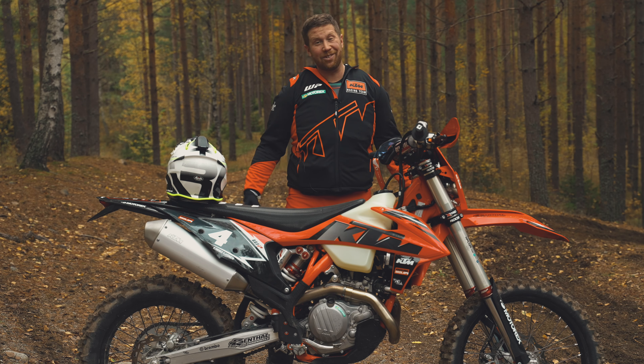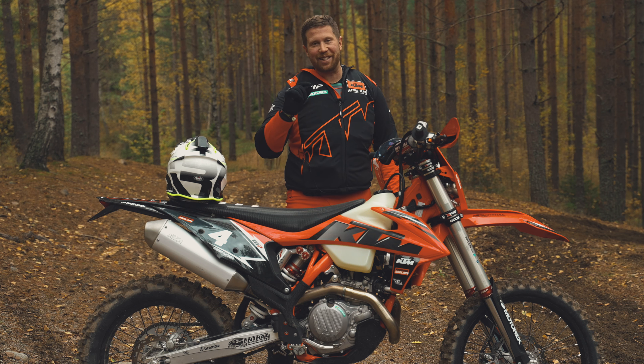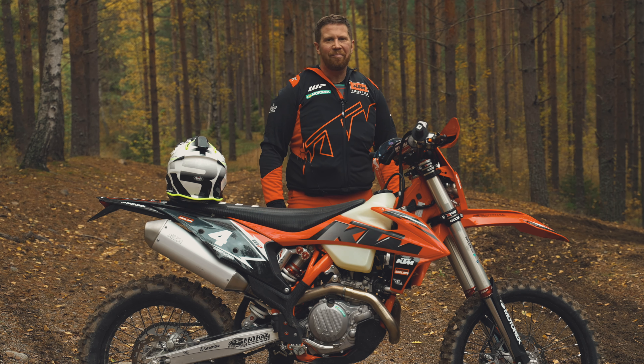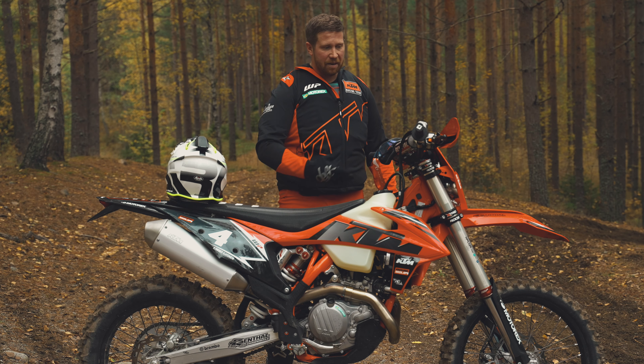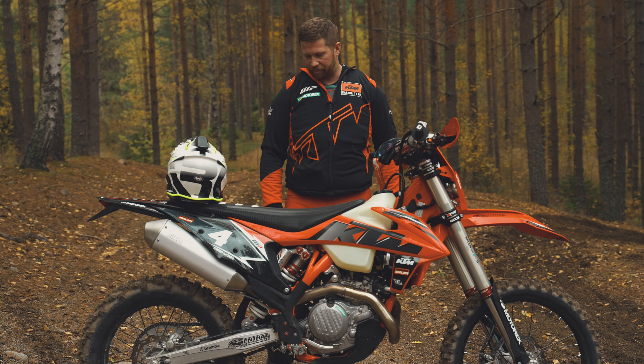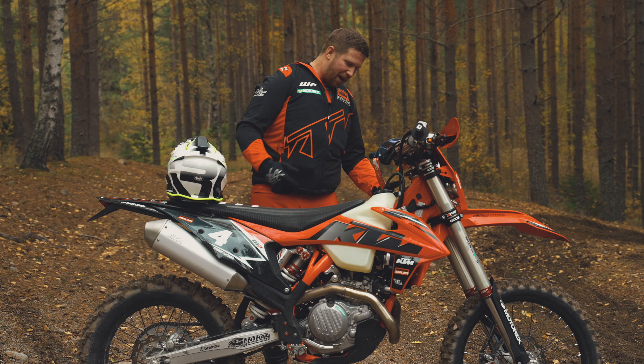I'm just so happy to be back on the 450 again. I'm feeling like maybe I should go racing — it feels so smooth. I just spent about two hours on the bike and yeah, I mean now I have equipped the bike with different suspension and so on.